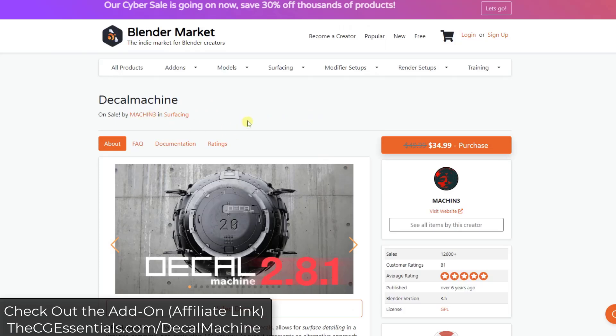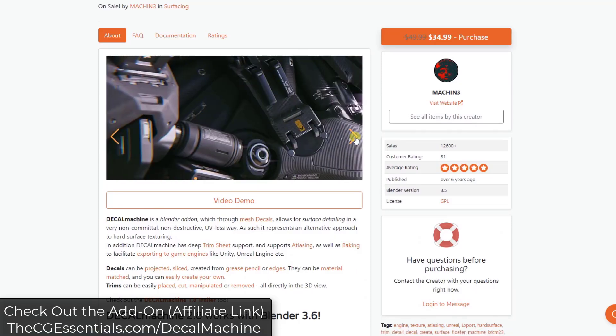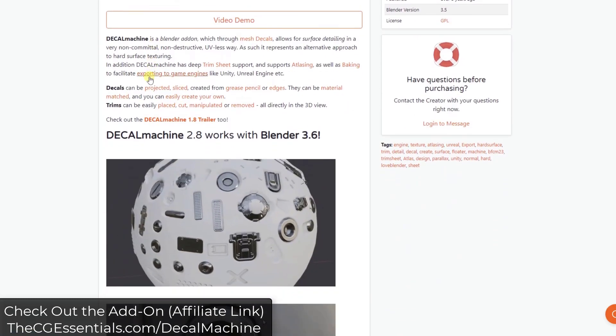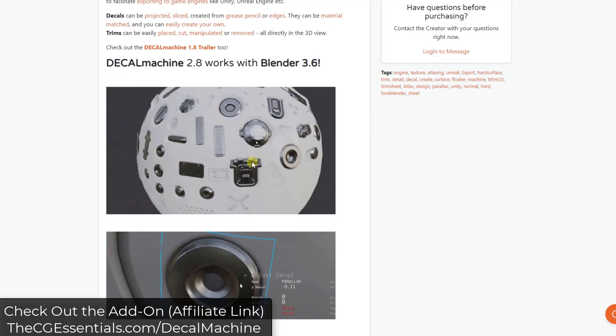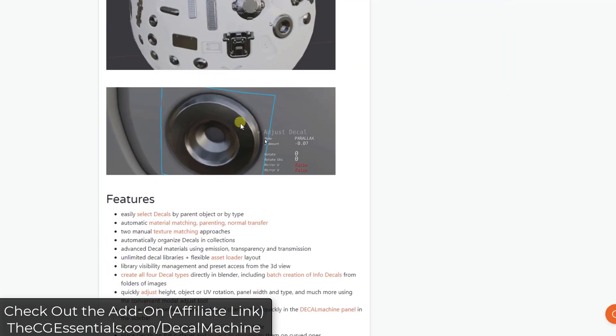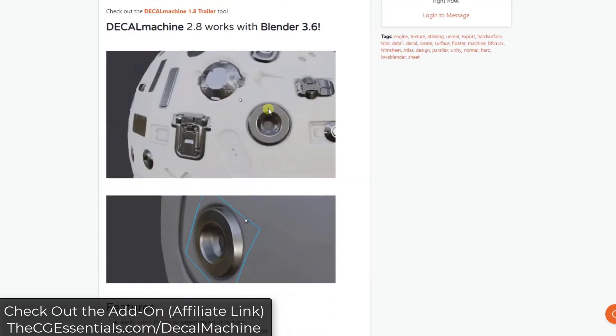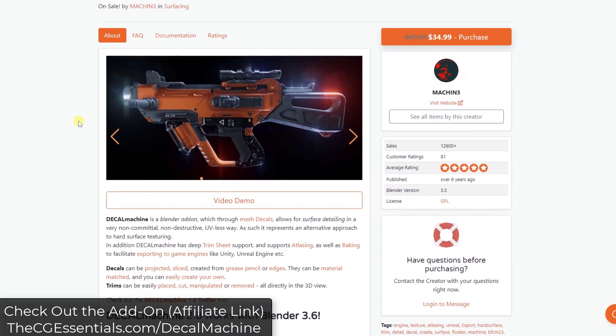Next is Decal Machine, a tool that lets you add decals to your models to add detail without making geometric adjustments. It uses image textures as well as parallax — which simulates depth on a surface — to add a ton of detail without adding geometric complexity. Decal Machine is an excellent system for adding not only stickers but also decals that simulate things like holes in your models without doing a bunch of modeling work. Definitely a great tool set for decals.